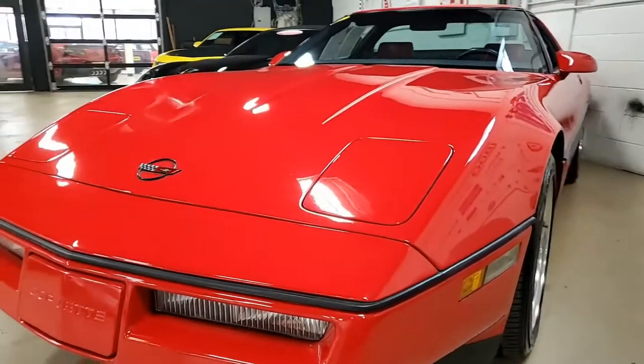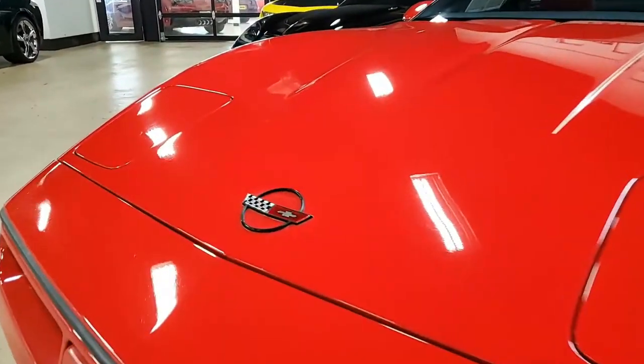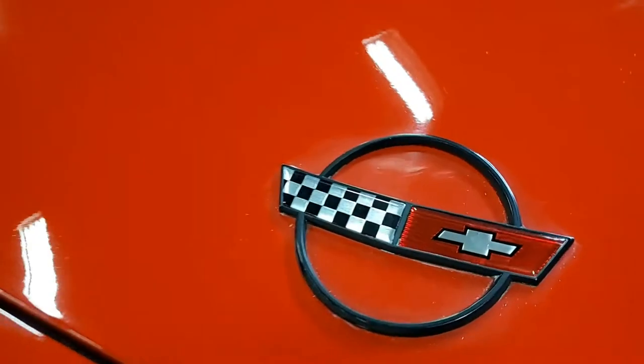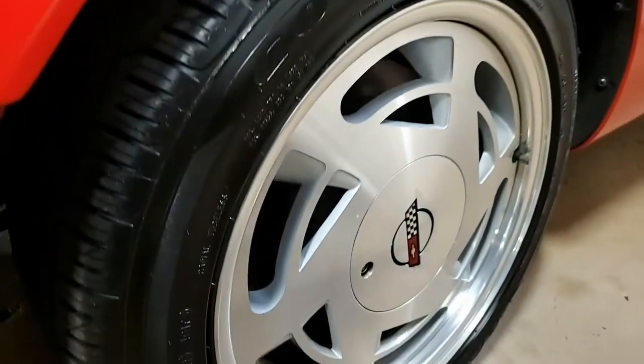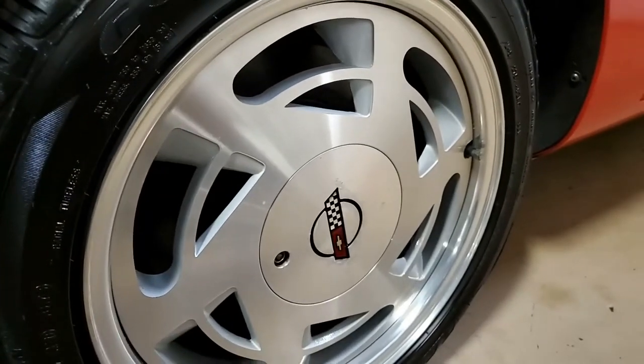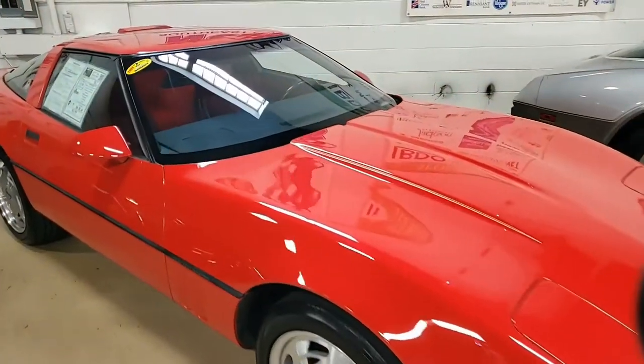This is a bright red on the exterior. It has the red leather interior, which is absolutely beautiful. Under the hood is a 240-horsepower, 350-cubic-inch L98 tune port injection engine, Doug Nash 4-plus-3 manual transmission, posi rear-end.